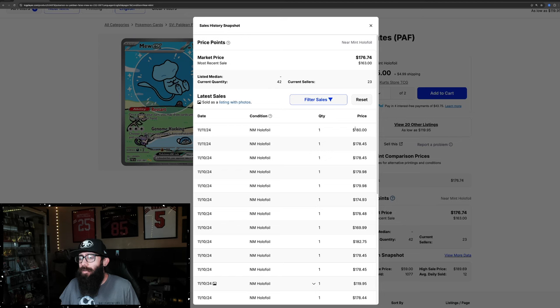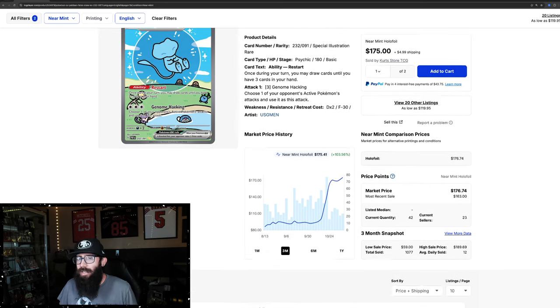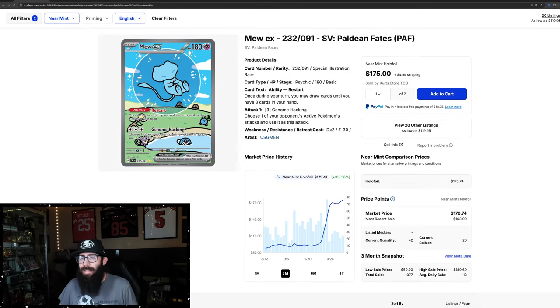We're seeing last solds at $180, $178, $178, $180 for the Bubble Mew. It's a super adorable card — I like all the Pokemon in the background. It's doing really well, and it just got me thinking about specialty sets. This card grew 87% in the past month alone. You can see the chart right here.